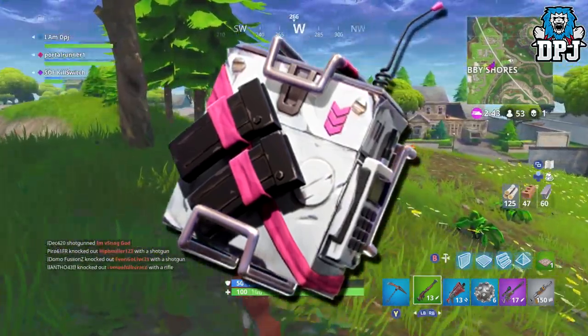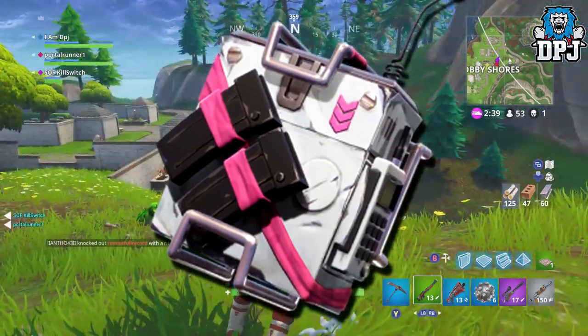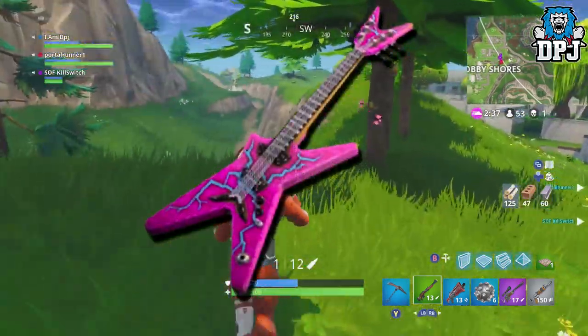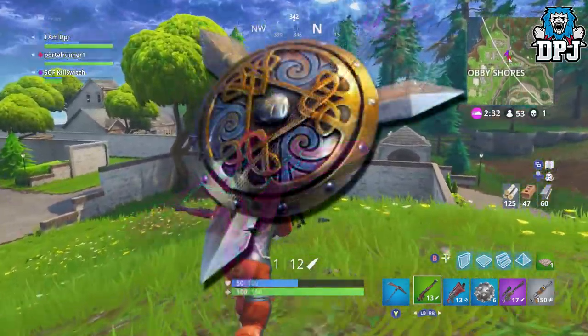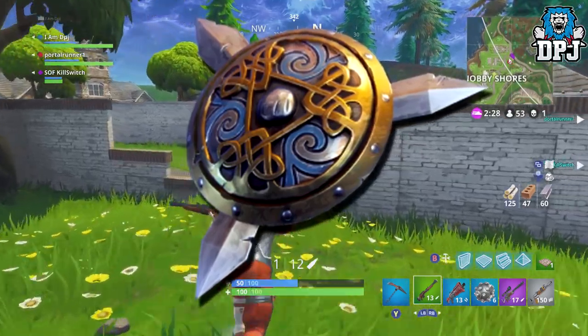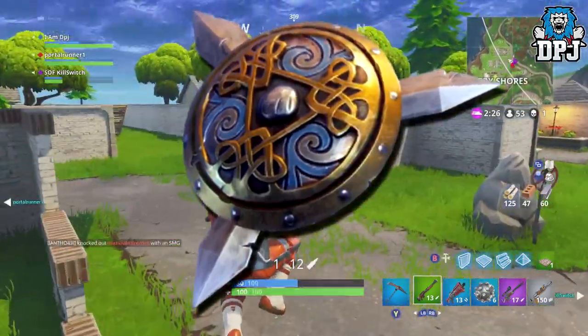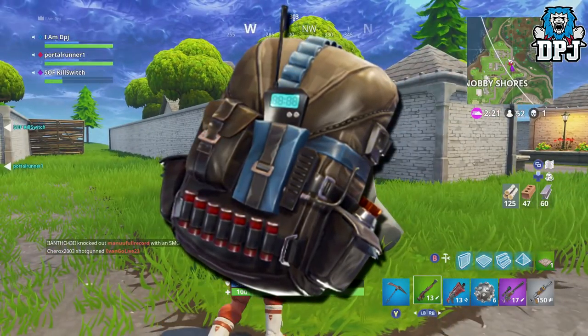We have four backpack items to check out. First is this box-looking item — at first I thought it was some kind of radio but I honestly have no idea what it is. Next is a guitar, which no doubt is part of that rock set and looks good. We then have this shield which looks absolutely awesome — no doubt part of that dragon face gladiator set. And finally a more standard-looking backpack.